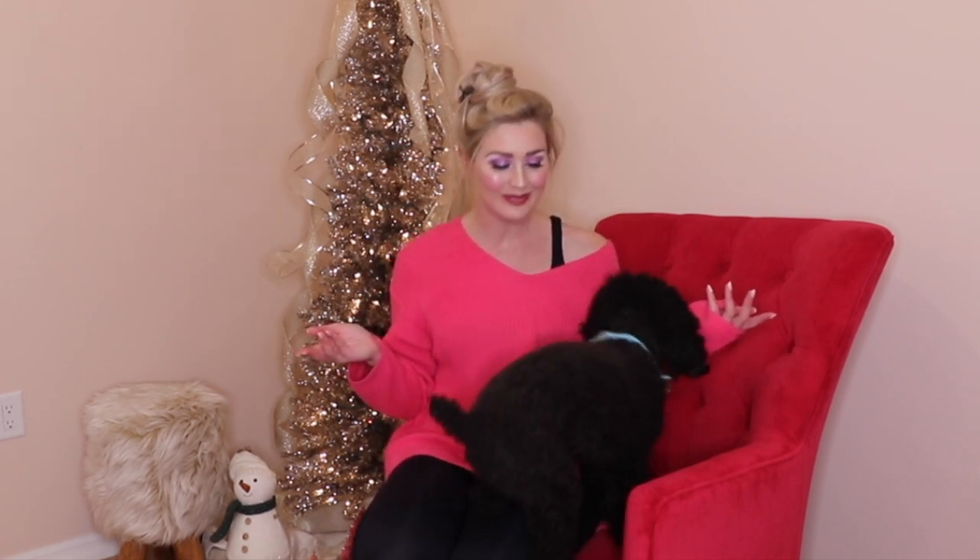Hi everyone and welcome back to my channel. I'm here with another vlogmas special for you today. Burley is here as well today and he's saying hello to everyone. Say hello.